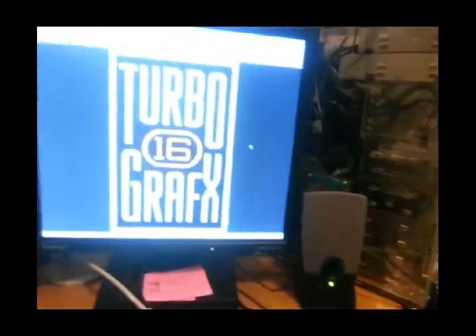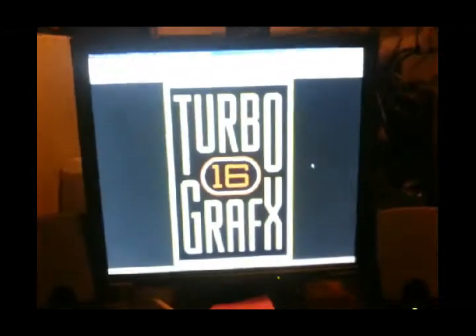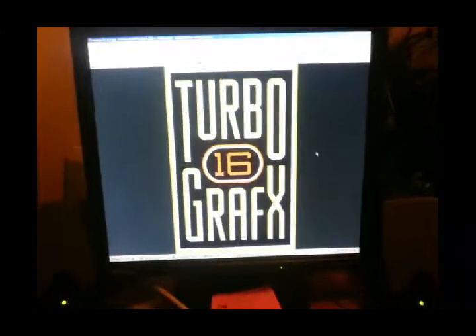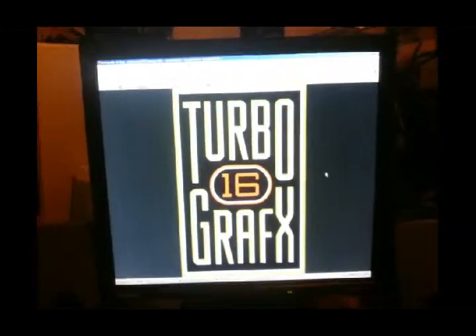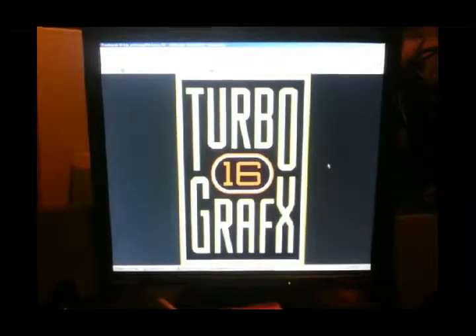Not only that, I also found China Warrior, but it didn't work, so I just put it aside to see later. With some cleaning or whatever, I will make it work.